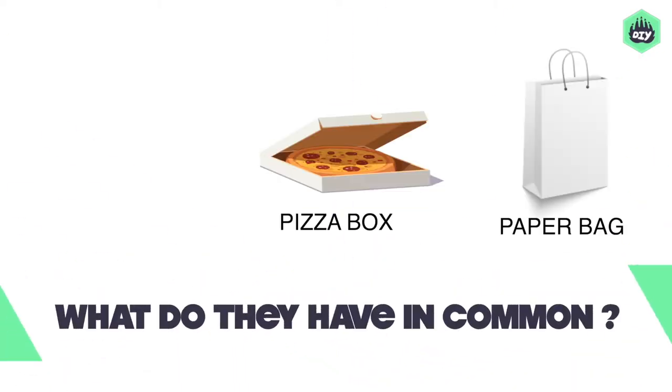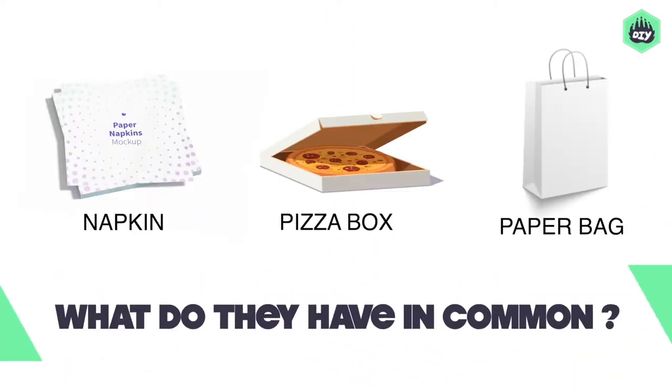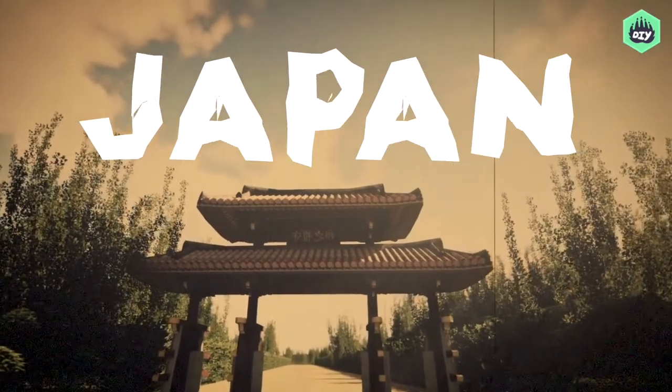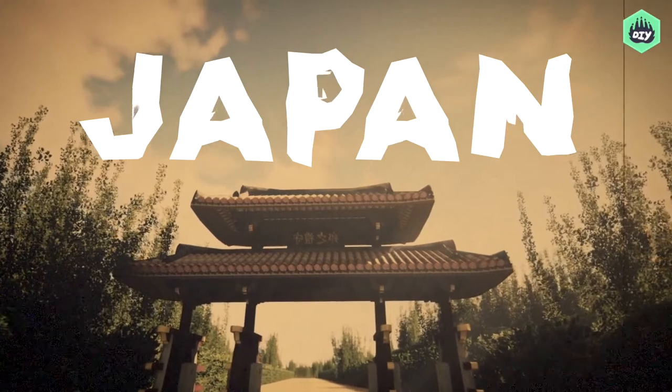What do pizza boxes, paper bags, and fancy napkins have in common? It's origami! This art of folding paper originated in ancient Japan and has been popular ever since.